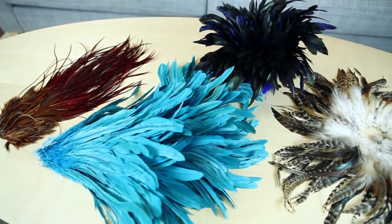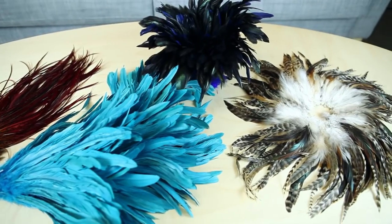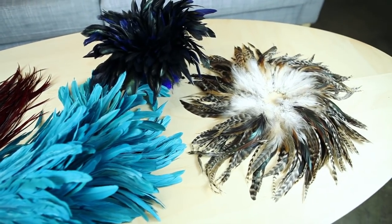These beautiful feathers have been around for generations, used for fishing flies, costume, and jewelry. They come in dozens of dyed and natural colors in both strung and loose packing.